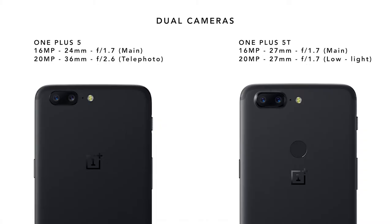Other standout features are a 2-to-1 screen proportion and two cameras. One is a standard 16-megapixel camera, and the other is a 20-megapixel camera that OnePlus claims is tuned for low light.